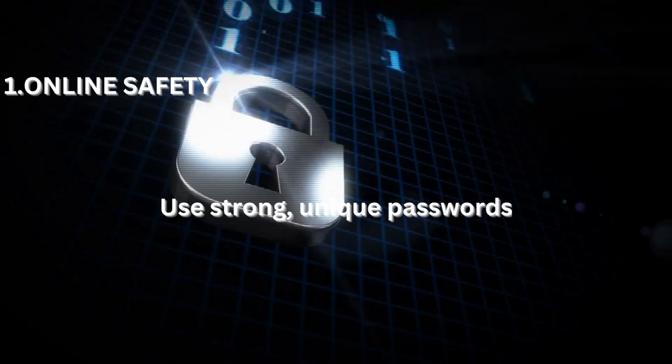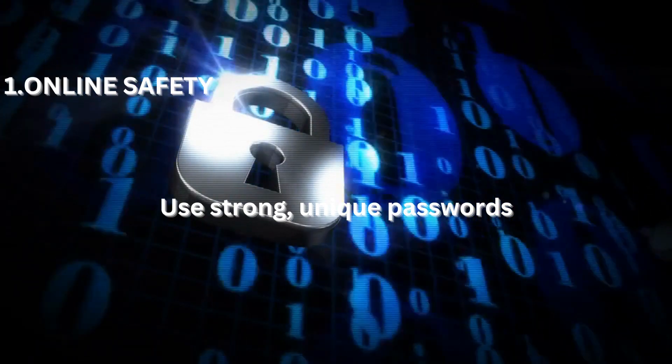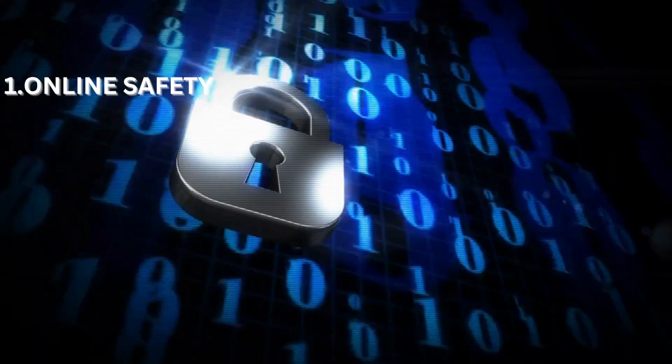Use strong, unique passwords. Create complex passwords that include a mix of letters, numbers, and special characters. Avoid using easily guessable information like your name or birth date.